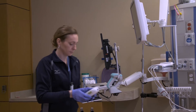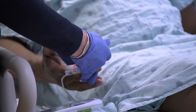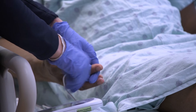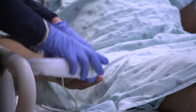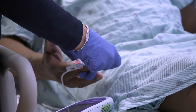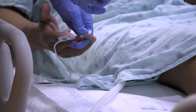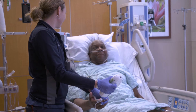Your blood pressure, heart rate, and blood glucose levels will be monitored very closely. Even if you are not diabetic, monitoring your blood glucose levels is very important to prevent infection and other complications. Surgery can cause your blood sugar to increase, so you may be placed on insulin after surgery to control your blood sugar and promote healing.